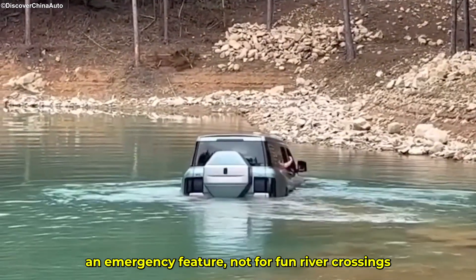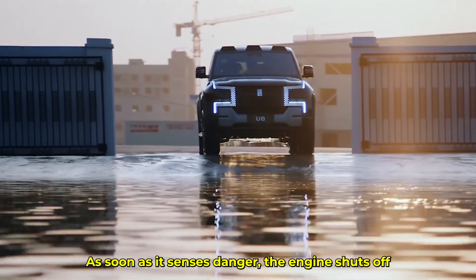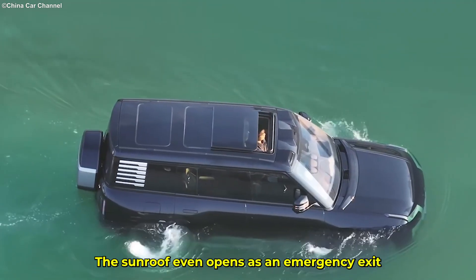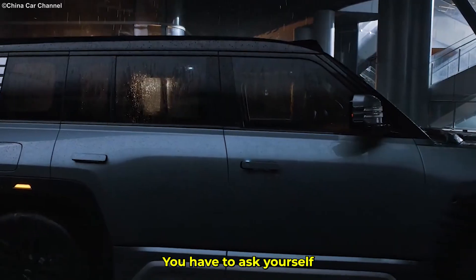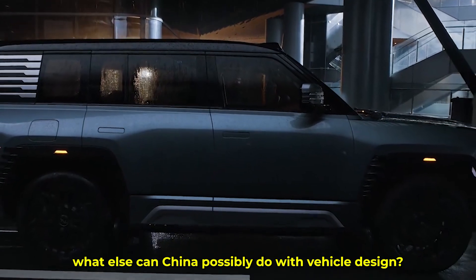It's an emergency feature, not for fun river crossings. As soon as it senses danger, the engine shuts off, windows close, and air conditioning recirculates internally. The sunroof even opens as an emergency exit. It's like the SUV is transforming into a life raft right before your eyes. You have to ask yourself, what else can China possibly do with vehicle design?